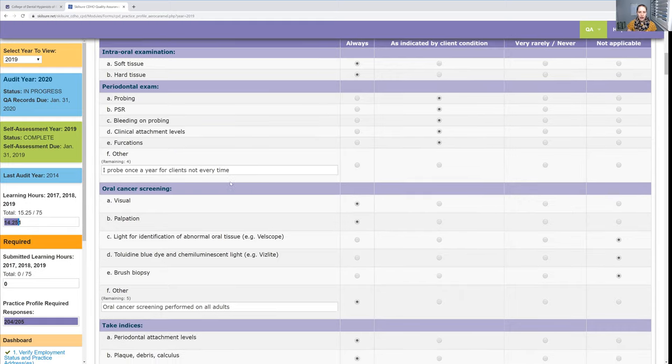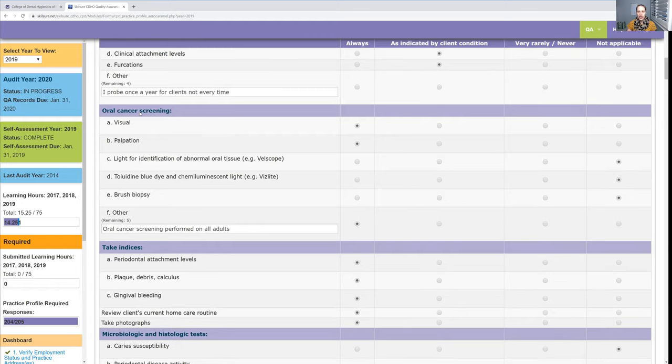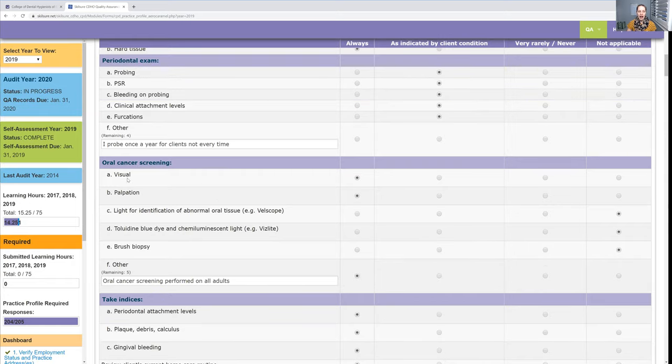For oral cancer screening — I don't have any special tool, but I do it at every appointment. I do the visual and extra-oral exam at every appointment. For the other screening methods, I say 'not applicable' because I don't have those tools.